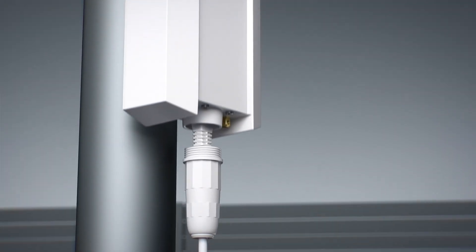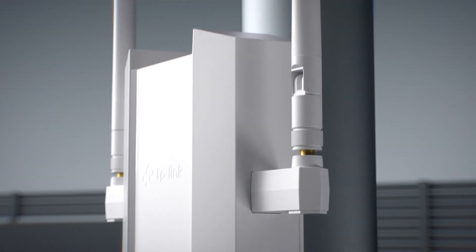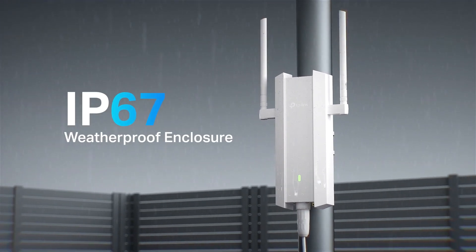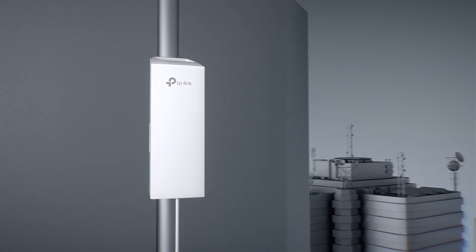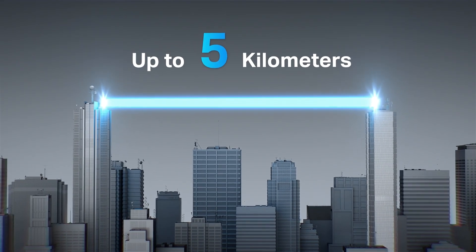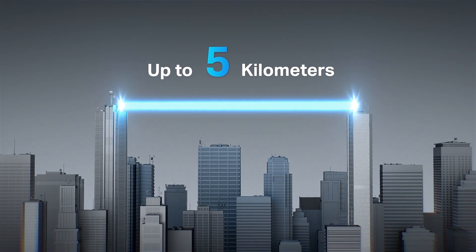Outdoor access points with external, internal, or smart antennas and up to IP67 weatherproofing extend reliable Wi-Fi outdoors across all weather conditions. Outdoor bridges easily build point-to-point and point-to-multipoint long-range wireless connections.